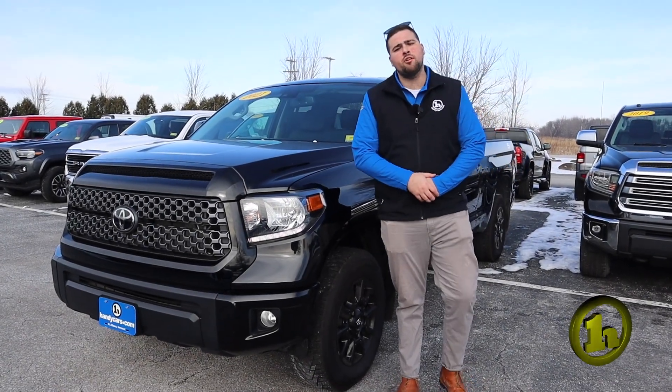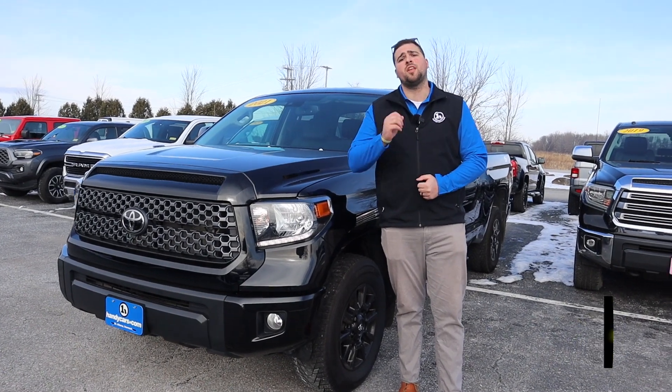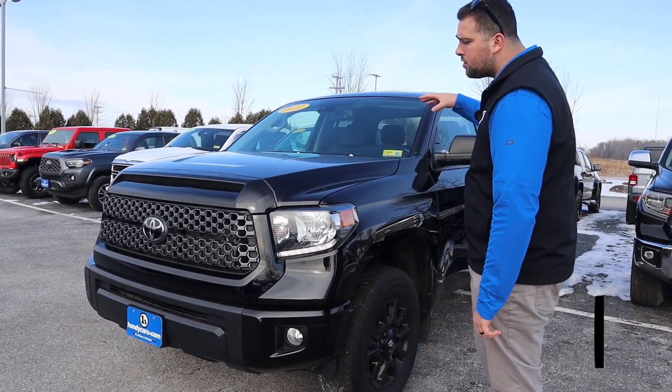Hey Steve, how you doing? Jake here from Handy Chevrolet. I will be your sales consultant helping you out throughout this process. I want to thank you for your inquiry on the 2021 Toyota Tundra.